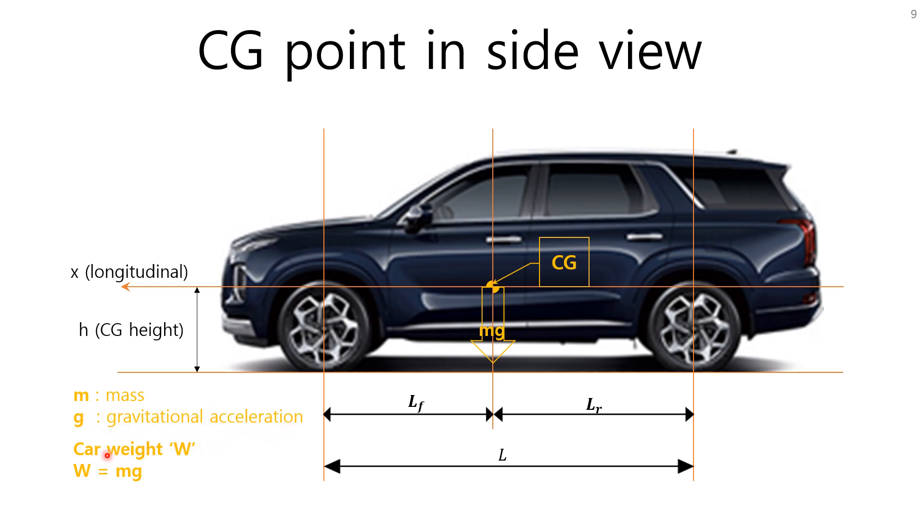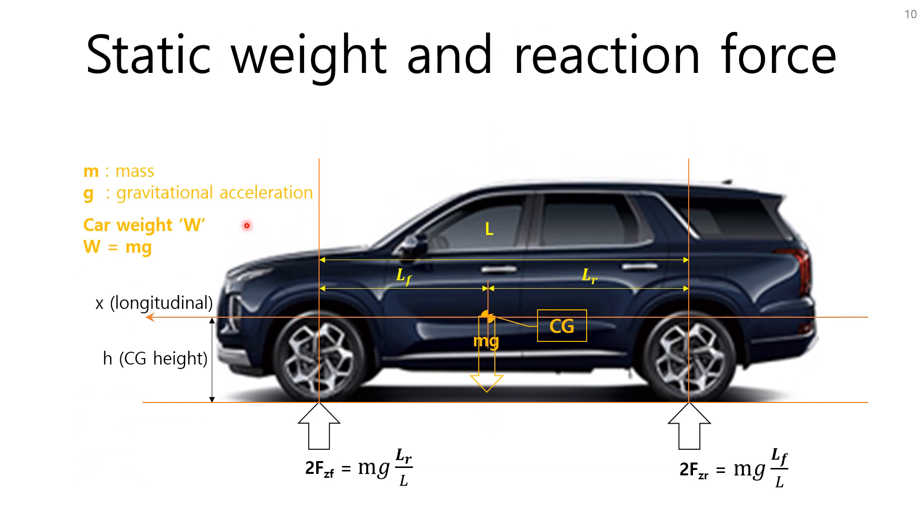The weight of a car W can be described as W equals mass M multiplied by gravitational acceleration G. Let's think about static weight and reaction force. Assuming front weight is evenly distributed into two front wheels and rear weight is evenly distributed into two rear wheels, Fzf is the reaction force for one of the front wheels and Fzr is the reaction force for one of the rear wheels.